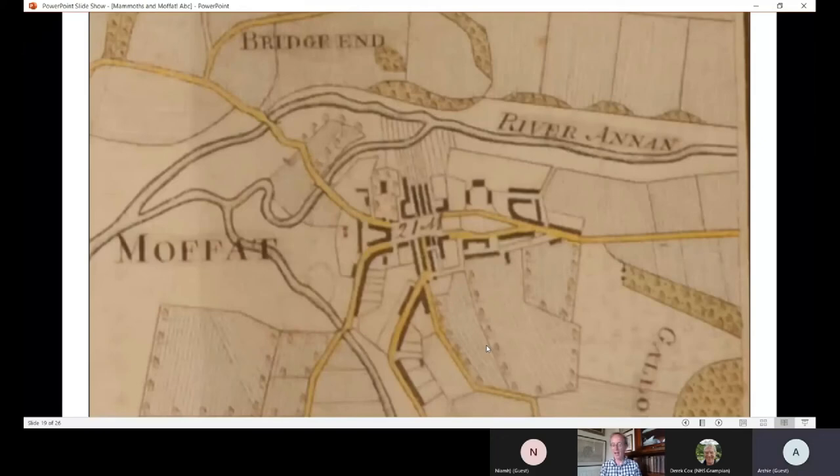Those two buildings - Moffat House and the King's Arms - are the two main statements in stone of the move towards a polite town, trying to create Moffat as more of a spa. But there were other buildings built around that time which greatly changed the townscape - the town hall in 1772, New Manse about the same time, and the new church in 1790.